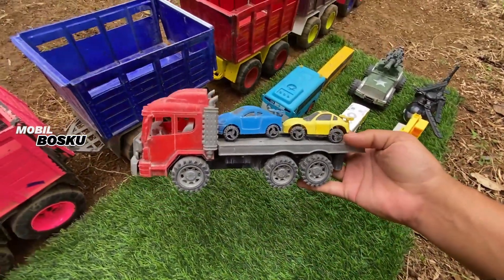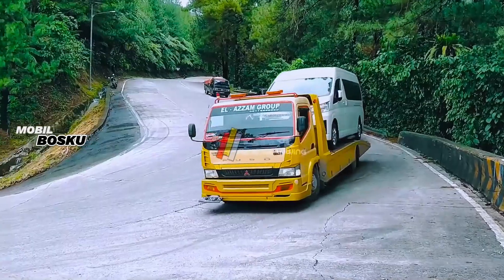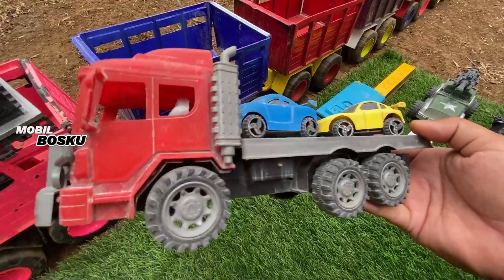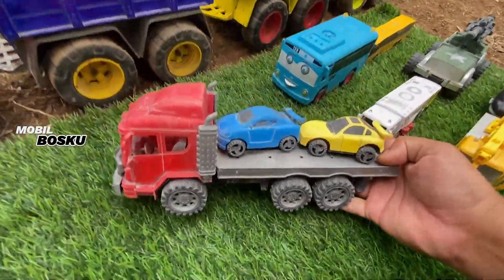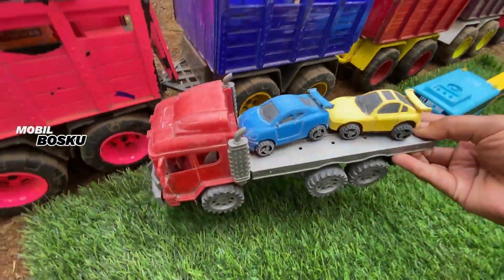Lihat teman-teman, di sini ada mobil truk towing. Wow, mobil ngakut mobil. Wow, keren. Taruh sini.